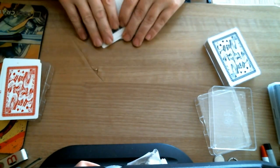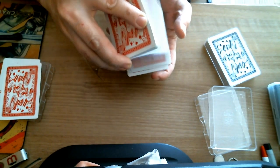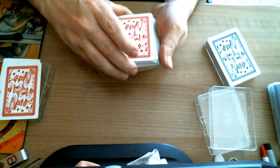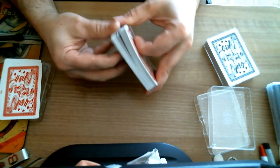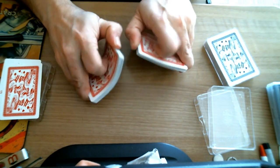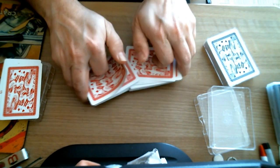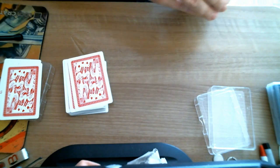Very cartoony figures, one-way back design, one-way faces. They don't handle the best, but then again they're not necessarily made for cardistry, so I guess it doesn't matter. On the backs you see some doves and magical elements — doves, cards, coins. Bridge size, smooth finish. I believe they're printed by Fournier in Spain.